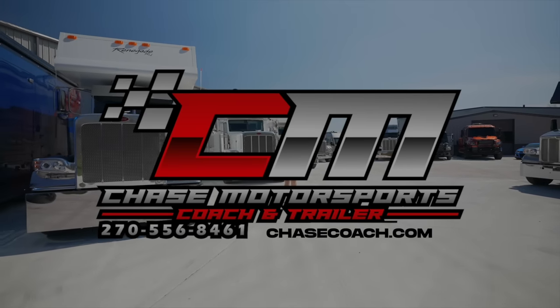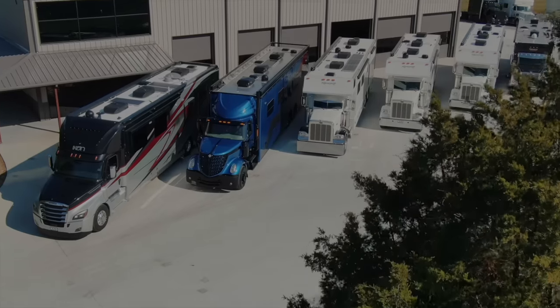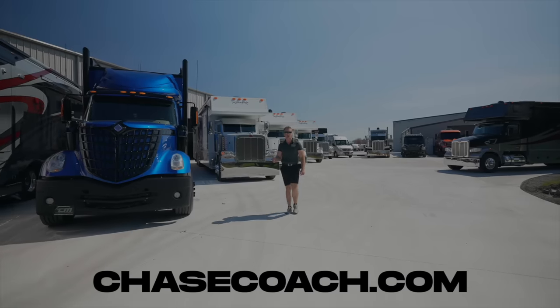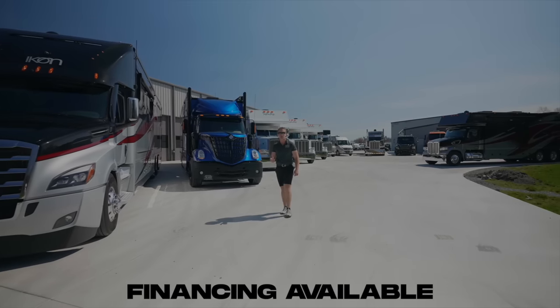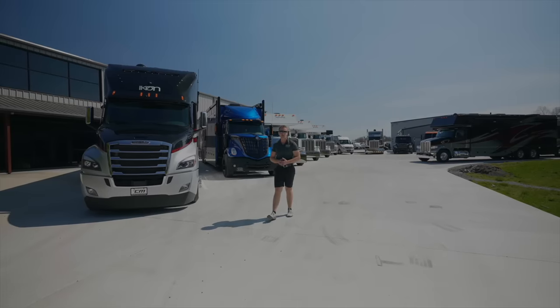Dylan Thompson, Chase Motorsports Coach and Trailer Sales, Paducah, Kentucky. If you're in the market for a like-new pre-owned motorhome or trailer, give us a call today or check us out at chasecoach.com. Lots of inventory in stock, normally something to fit every budget. Financing available, we deliver nationwide, and we accept trade-ins too. I would love to earn your business.